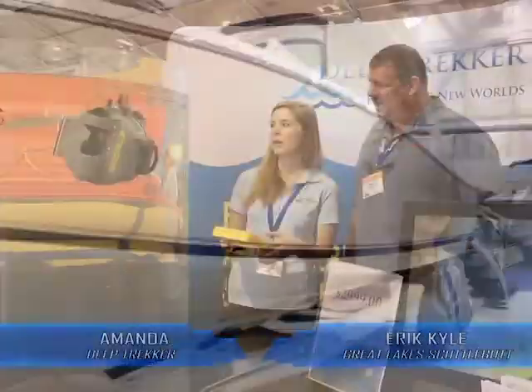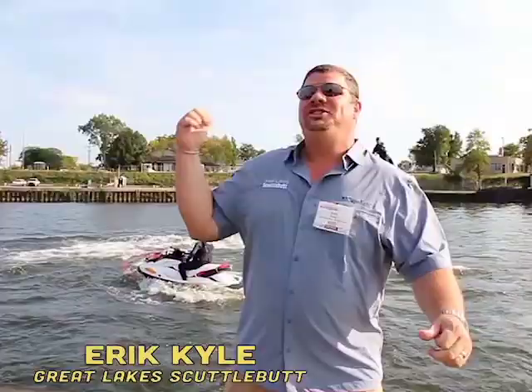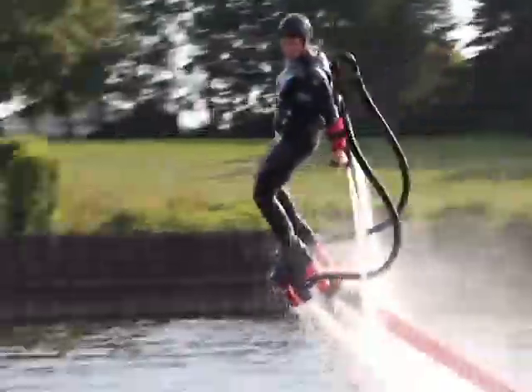The boat right behind you is the Pursuit ST310 — it is a big beast. You can do straight-down dives. The roominess of these boats, they're very well thought out. Check this out! This is called flyboard!